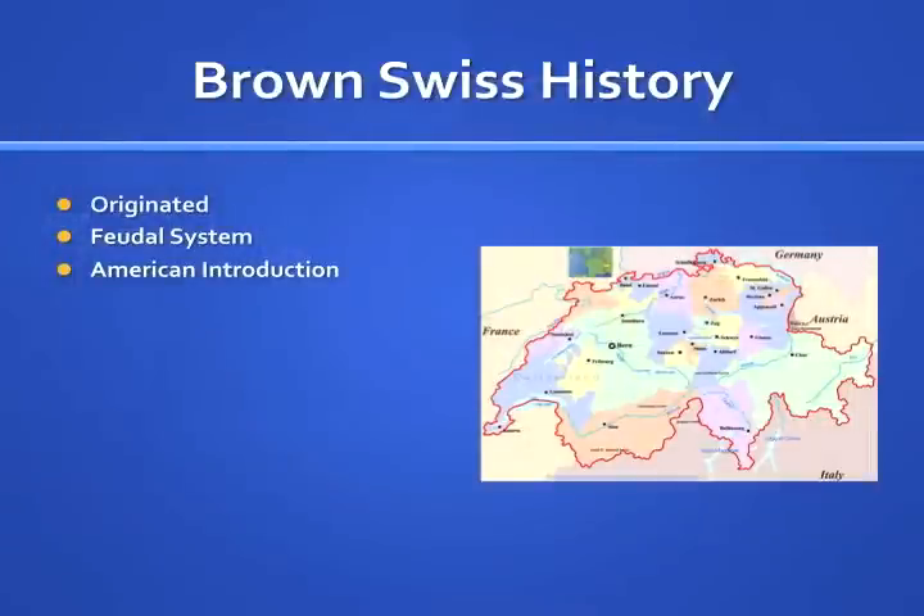The feudal system was abolished at the turn of the century, which improved the feed supply, quality of forages, and market for milk and milk quality in Europe, allowing the breed to flourish in the mountainous regions of Europe near Switzerland.